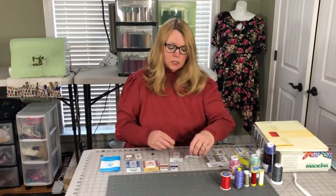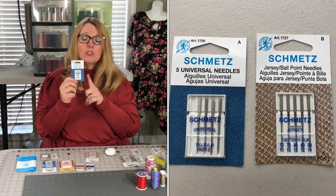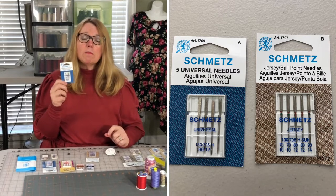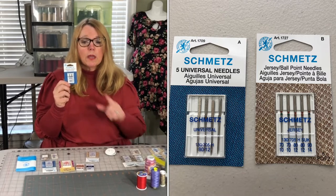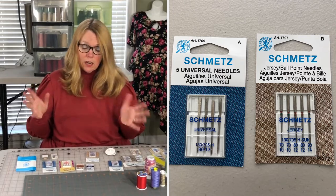On both of those machines I use Schmetz needles. These are quality needles and my machines love sewing with them. Certain manufacturers will recommend certain needles that their machines are calibrated for. I always use Schmetz. There are a couple of other brands I would recommend as well.